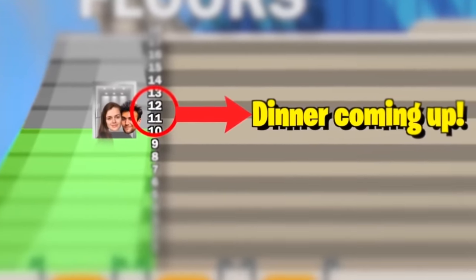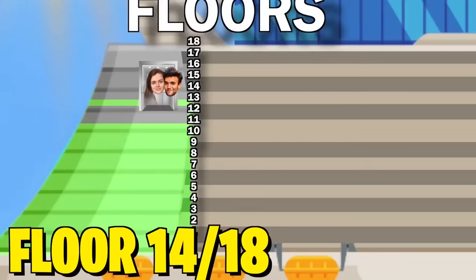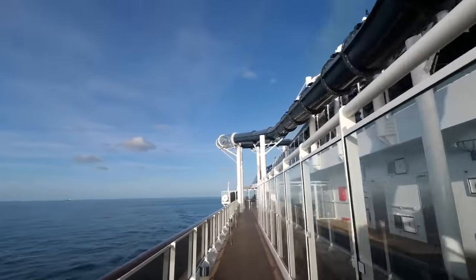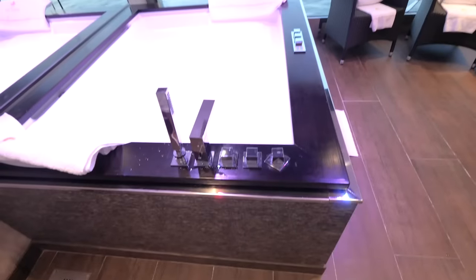Floors 8 to 13 are mostly rooms and restaurants. We're eating at the first-class restaurant later, located on floor 11 and 12. Right now we're on floor 14, which has a ridiculous amount of different pools and even one of the world's longest waterslides. But certainly the coolest thing, and the first amenity of our first-class package, is the spa and sauna, where we've booked our own private jacuzzi.